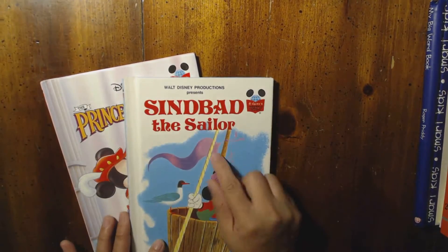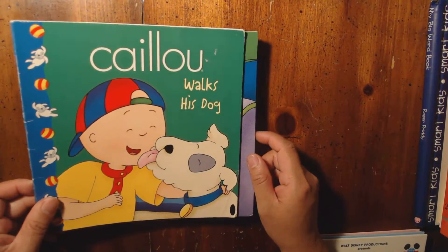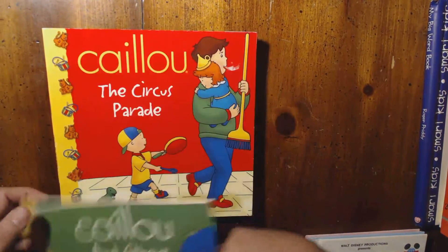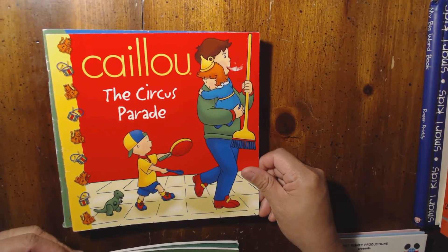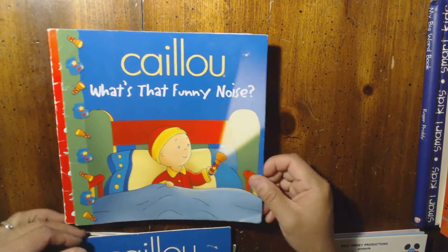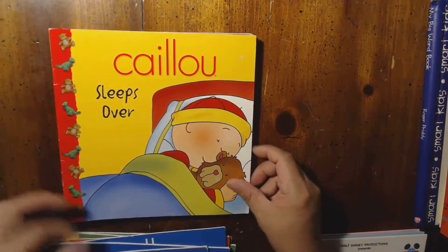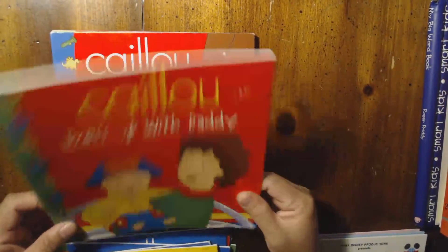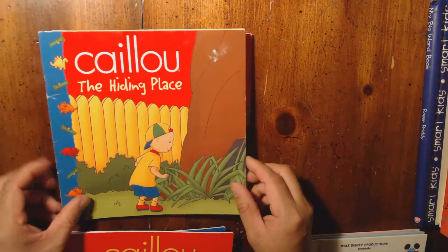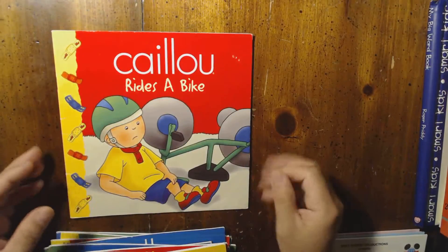My son loves this series. The titles include: Can You Walk His Dog?, Can You Go to Work?, What's That Funny Noise?, Rides on a Plane, Can You Ride to the Plane?, Slips Over, Dress Up with Daddy, The Hiding Place, Goes Bird Watching, and Ride the Bike.